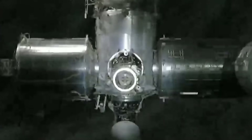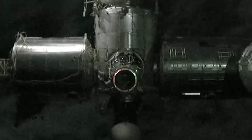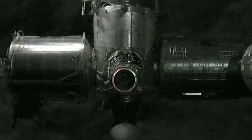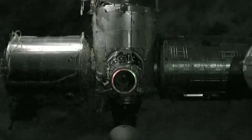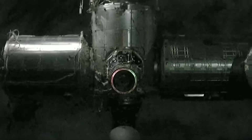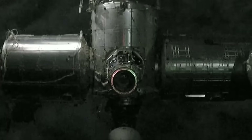Right now we are at 23 meters from the space station, continuing to close in on that Zenith port of Node 2. Down toward the bottom of your screen you can see the nose cone of Dragon Endeavour, which brought the Crew-6 astronauts to the International Space Station. We are expecting to hear the call for Waypoint 2 shortly, where we will do a brief pause before moving in towards the docking port.